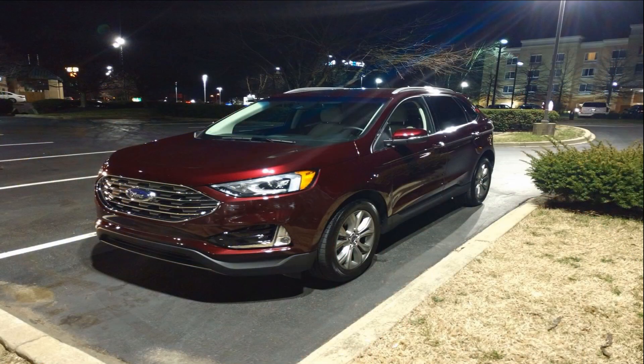Models covered are the 2015 through 2018 Ford Edge, 2017 through 2019 Escape, 2017 through 2019 Fusion, Lincoln MKC 2017 through 2019, and Lincoln MKZ 2017 through 2019.